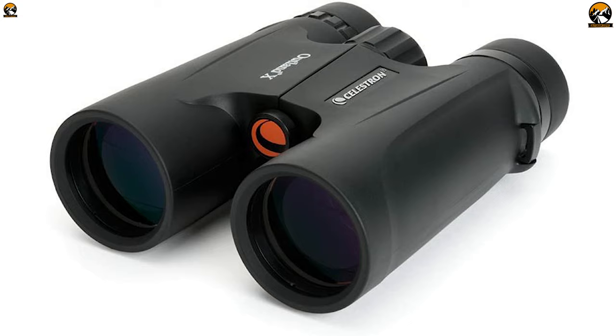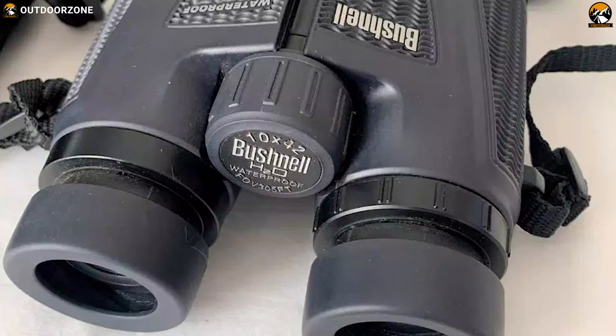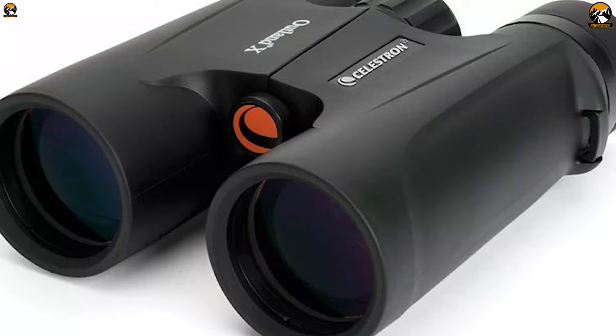With unrivaled features and exceptional build, the Celestron Outland X 10x42 binoculars is what every safari lover should choose to enhance their trip. So that was all about the best five binoculars for safari and travel. Like, comment, and share with your friends if you found this video helpful, and subscribe to our channel if you want to see more videos like this. See you next time!